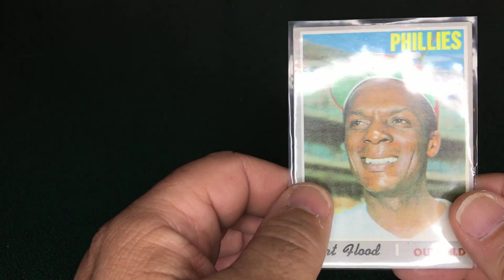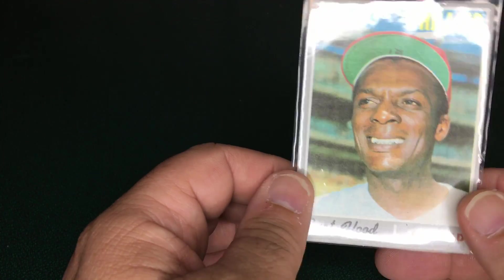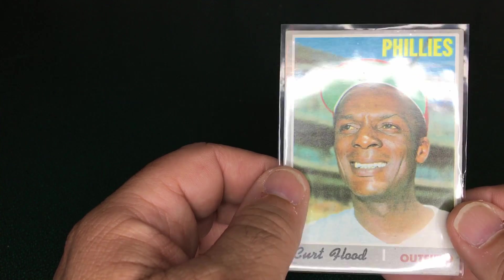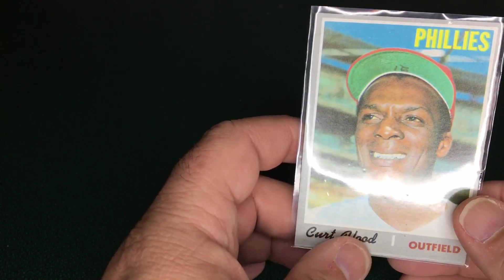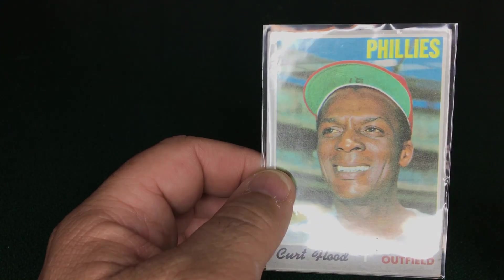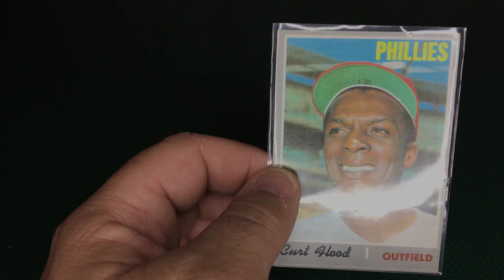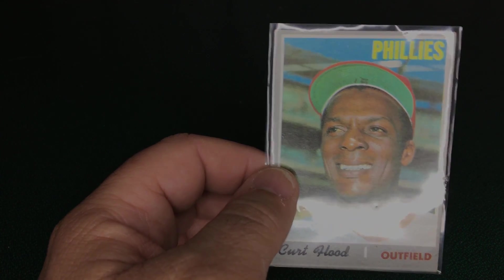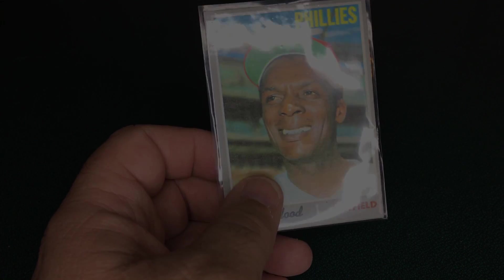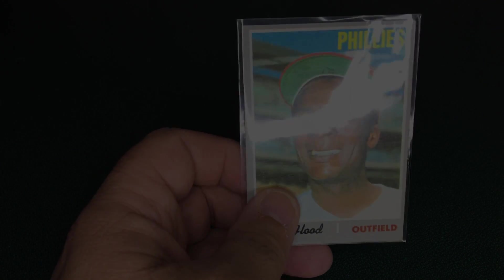That's what I picked up at the flea market. There is one additional group of cards I got that I'm going to show in another video — I didn't want to hold this one any longer since it's already over eight minutes. Thank you for watching and listening to me ramble a bit about these cards. If you like the content, please hit the subscribe button, and if you enjoyed the video, give me a thumbs up. Have a good day!